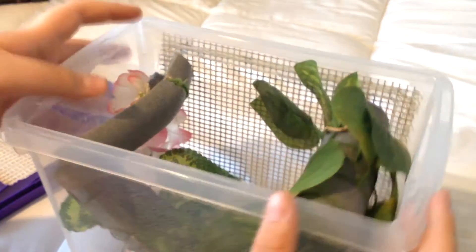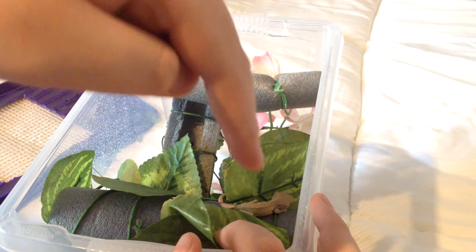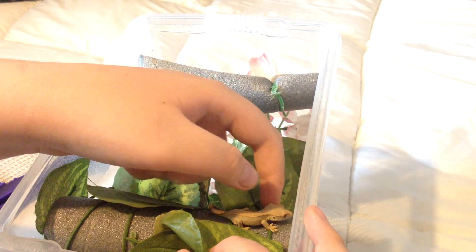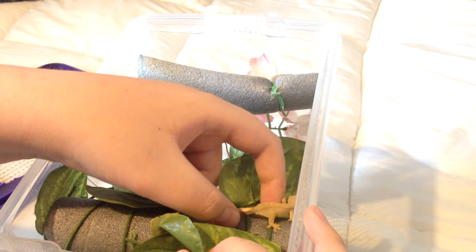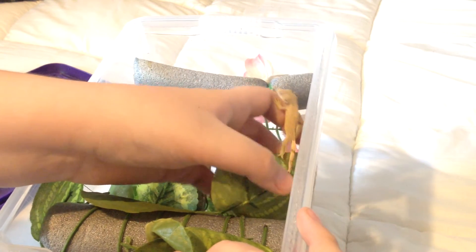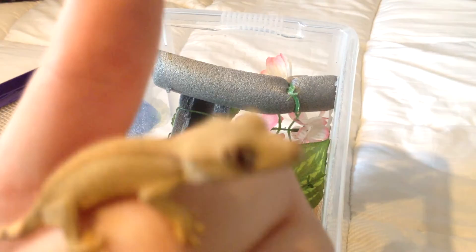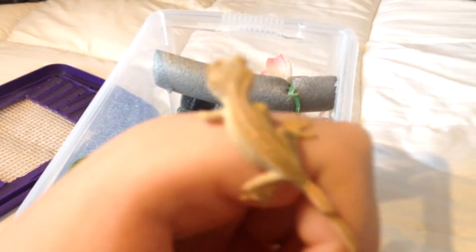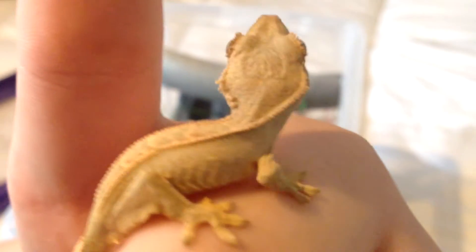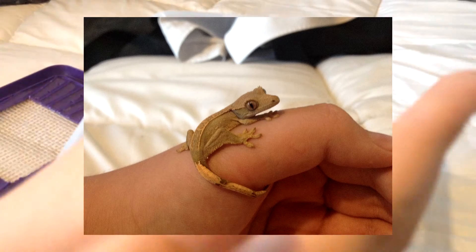I'm gonna show you him - you thought Fidget was small, wait till you see this one. Here he is - if you can see him, he's just there. He is absolutely tiny, so cute. He is a partial pin Harlequin with portholes - portholes are the white spots on his laterals. He's a partial pin Harlequin and he is so cute.